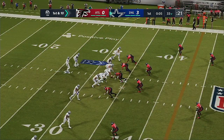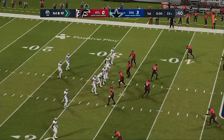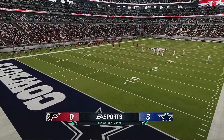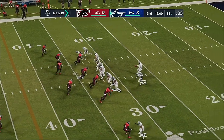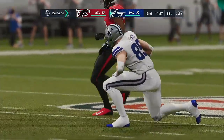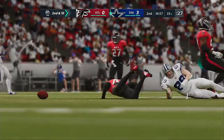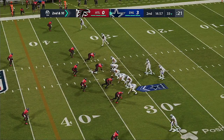First and 10 at the 33-yard line. 3-0 after one on EA Sports — Cowboys 3, Falcons nothing. Prescott looks to throw on first, and that's going to be incomplete. Nice play there to force the incompletion. When you're the underdogs playing on the road, you absolutely have to get takeaways — win that turnover battle. They didn't get one there, but you get the feeling they keep making plays like that, they might just get a few.